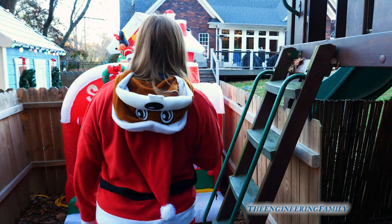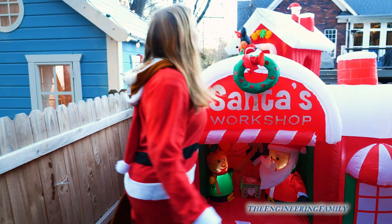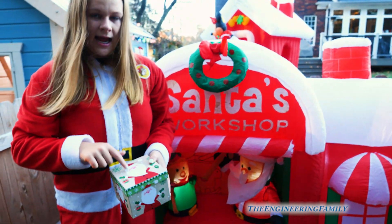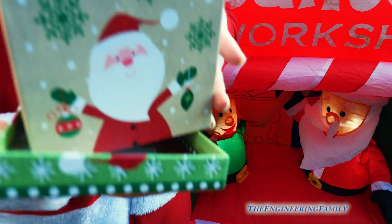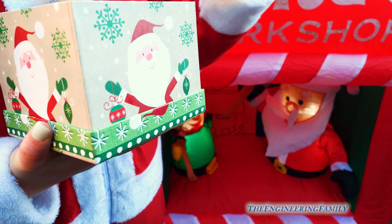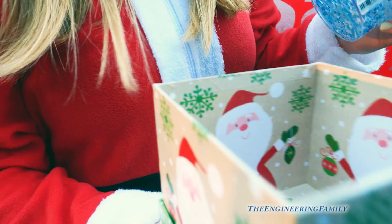All right, anything else back here? Well, there's always something by Santa's workshop. Your Santa — and you're right, there's another box in there. A Santa gift box. Oh, it's a Santa box. Look at that. What is this? Polar plunge clear slime.